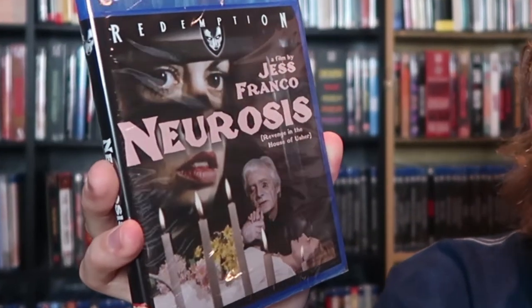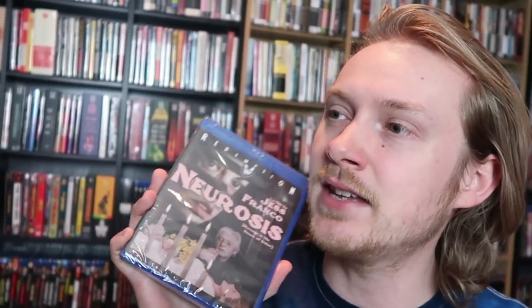We got a Jess Franco film here — Neurosis, also subtitled Revenge in the House of Usher. I've been watching a lot of Fall of the House of Usher film adaptations lately, so to continue that trend I decided to grab this. I think I've watched all of the standalone Jess Franco films that I own, so I wanted to grab another one to have on deck. His films can be a piece of garbage, but they do have a sort of energy and style that I find really unique and quite interesting.